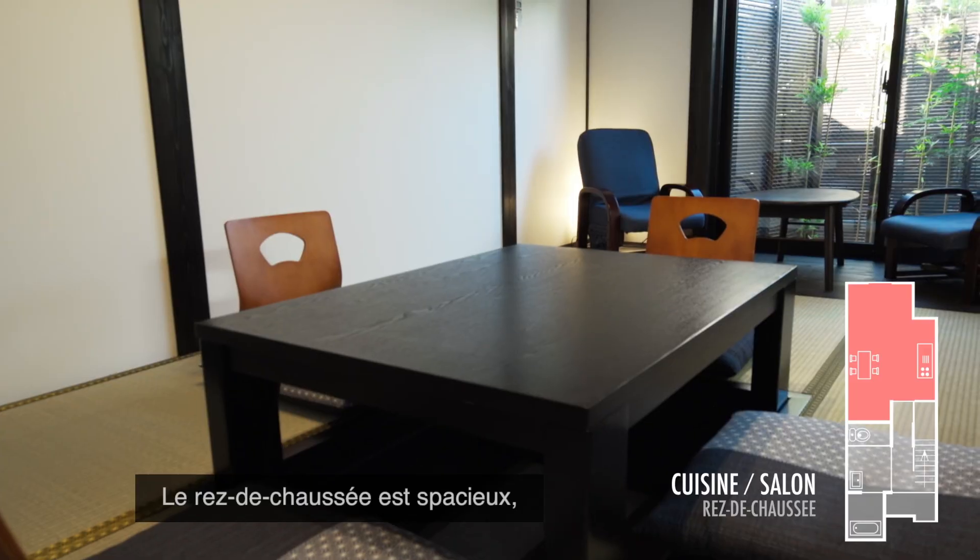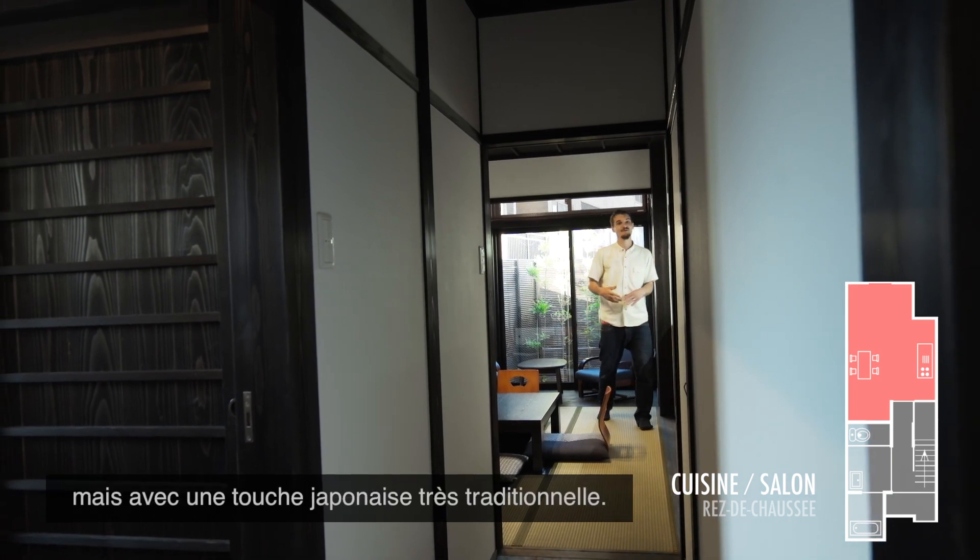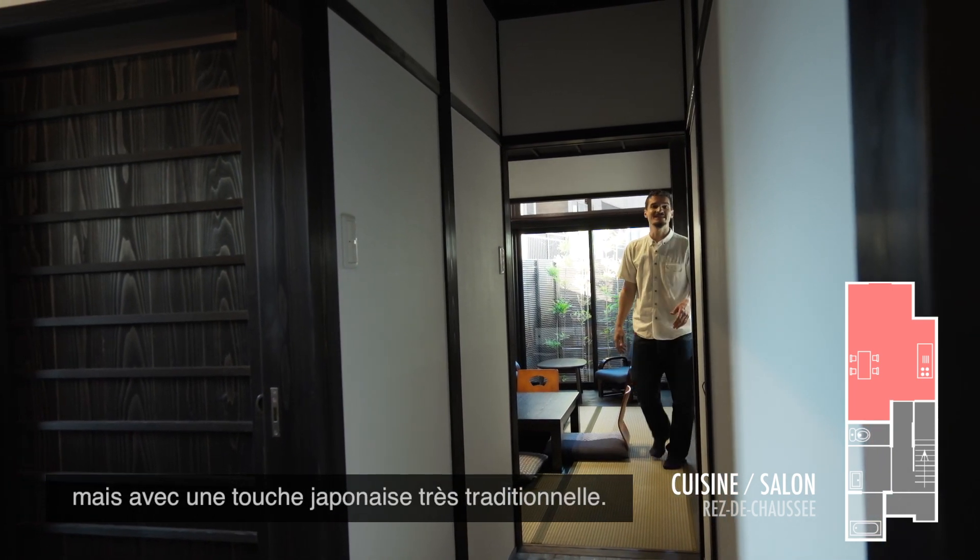The ground floor is spacious and has all the comforts of a traditional house, like a kitchen and a bath, but with a very traditional Japanese feel.